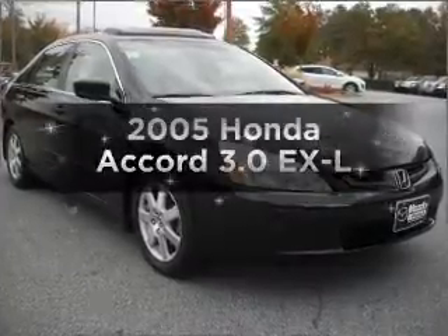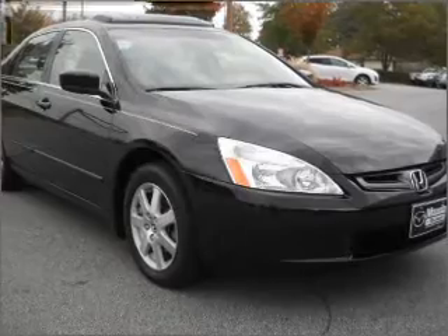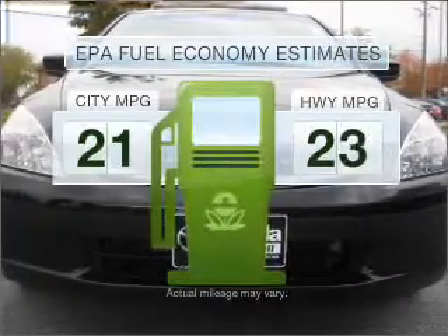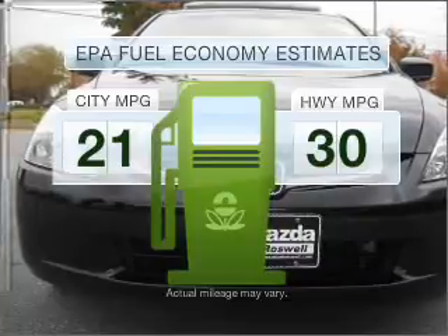Introducing the 2005 Honda Accord — everything you need under one roof with this great vehicle. Low emissions and the good fuel economy offered in this vehicle are important to you and to the environment.